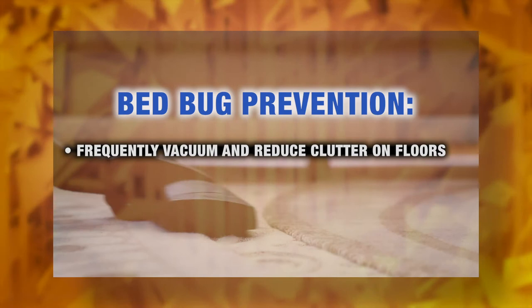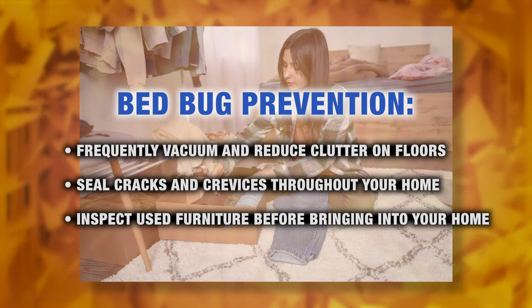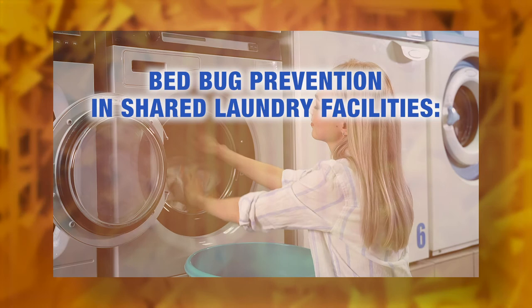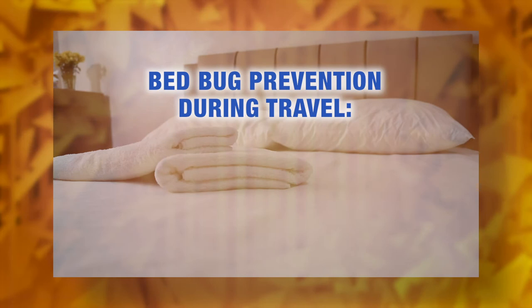Preventative habits include frequently vacuuming and reducing clutter on floors, sealing cracks and crevices throughout your home, including gaps between your baseboards and the walls. Inspect used beds or couches before bringing them into your home. When using shared laundry facilities, use plastic bags to transport your clothes, put clothes from the dryer directly into plastic, and fold your clothes at home.